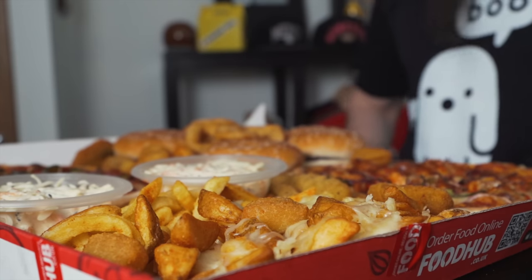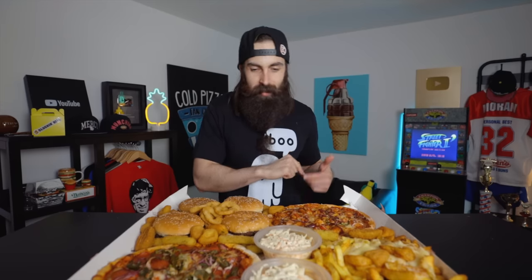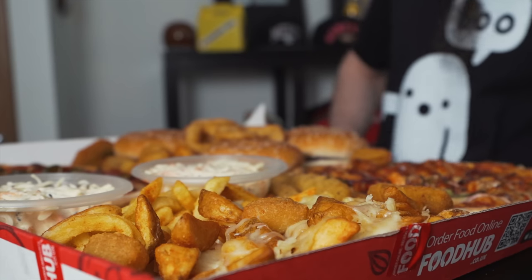I probably should have got one of the smaller ones for episode number two, but nah — would have never lived it down. So I got their biggest one, the Quadzilla box, which is 25 quid. You get pizza, burgers, onion rings, cheesy chips, mozzarella sticks, coleslaw, amongst a lot of other things I probably missed out. But yeah, it's getting cold now. This is Beard Meets Food, and this is Ben's Pizza's Quadzilla Munchbox Challenge.